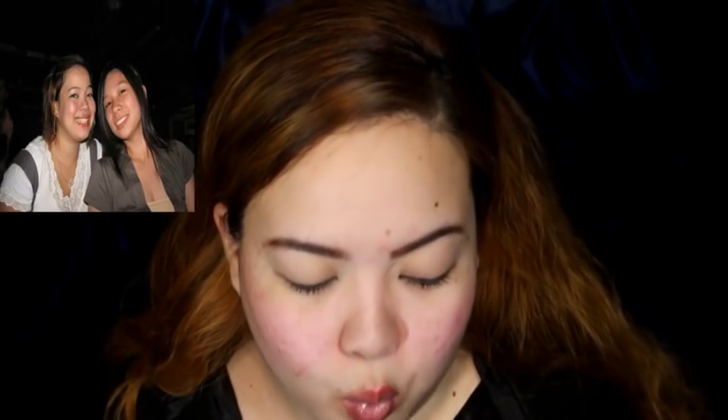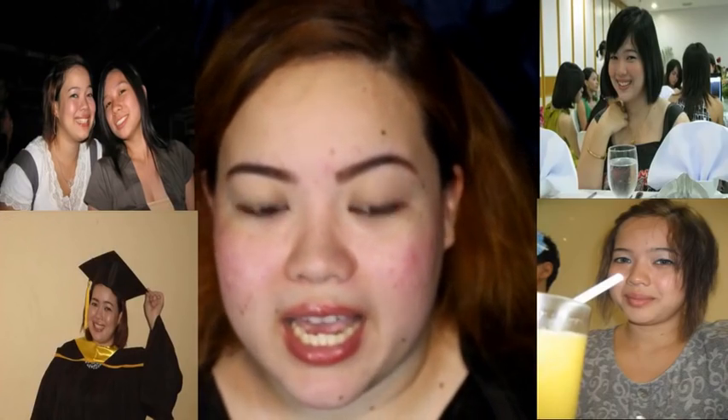On special events, I would actually apply a shimmery white eyeshadow on my eyelid — like for acquaintance parties or whenever I felt like wearing eyeshadow. I just used my finger and placed it on the eyelid. I think the product was from Careline — the old packaging. Then I would drag it up to the brow bone. The shimmery white eyeshadow — I don't know why I thought that was a good look.